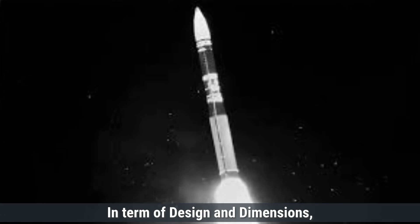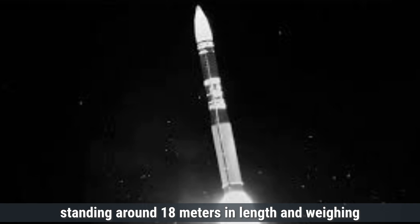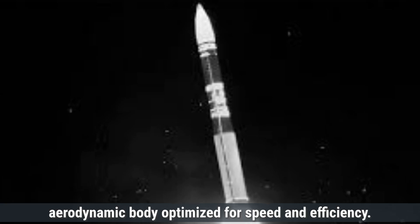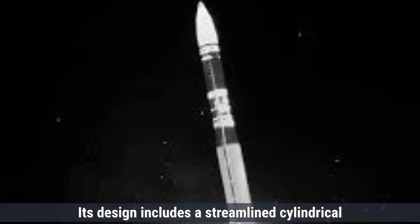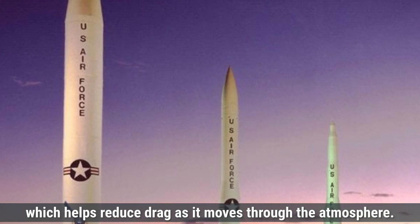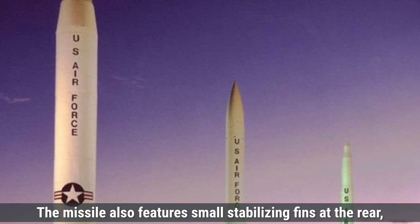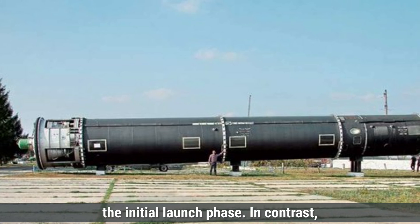In terms of design and dimensions, the Minuteman III, standing around 18 meters in length and weighing roughly 36,000 kilograms, has a slender aerodynamic body optimized for speed and efficiency. Its design includes a streamlined cylindrical shape with a diameter of about 1.7 meters, which helps reduce drag as it moves through the atmosphere. The missile also features small stabilizing fins at the rear, which aid in maintaining a stable trajectory during the initial launch phase.